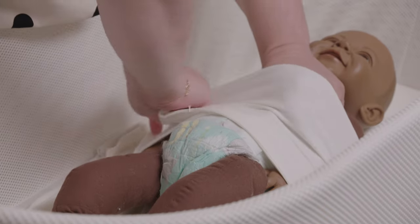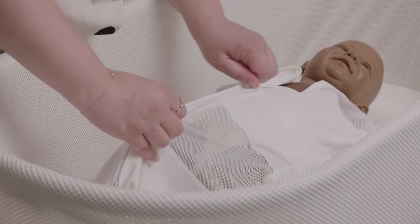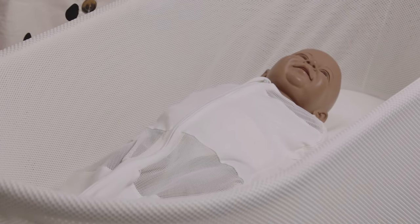Once your baby is ready to go in the SNOO, you're going to put them in the sleep sack and use the inner Velcro bands that are going to keep them nice and secure. Then on the outside, you're going to zip it up and use the wings to hook it into the SNOO. The SNOO automatically detects when your baby is crying and will set the white noise and the motion on as well.